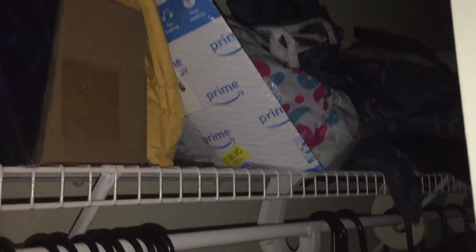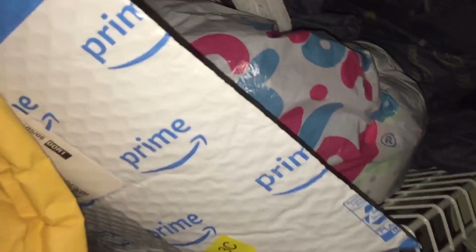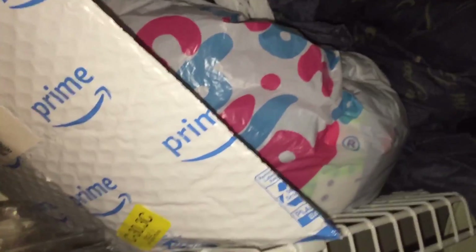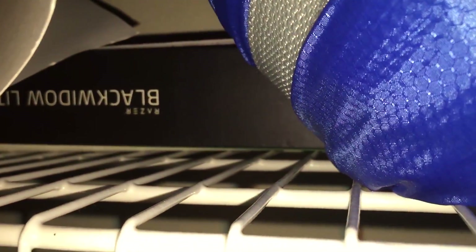So right here in the closet you have tons of clothes, and a lot of Amazon packages and boxes — just stuff I've ordered. This is the box where I unboxed my Ologato, which I never really used. Kind of regret asking for it as a birthday present. Right here is my Razer BlackWidow light box, this is my HyperX Cloud headset box, and I've got two Adidas bags — one of them is for the gym — plus my laptop box.